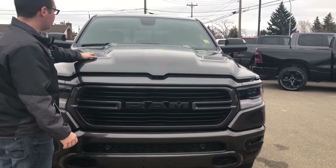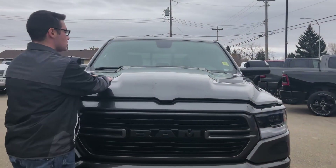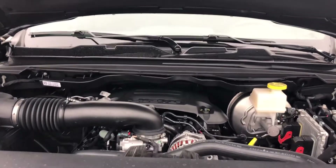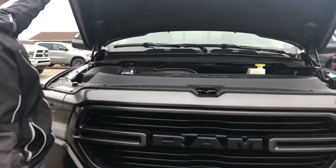This truck has the Rebel appearance scoop for the hood, which gives you two extra louvers. Open the hood and you'll find the 5.7-liter Hemi making 395 horsepower and 410 foot-pounds of torque.